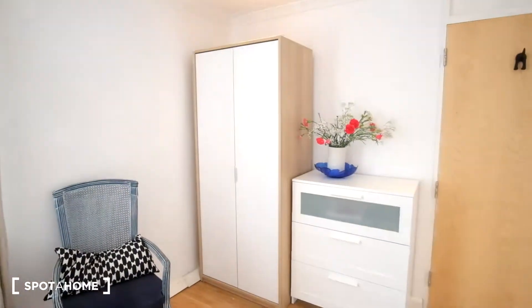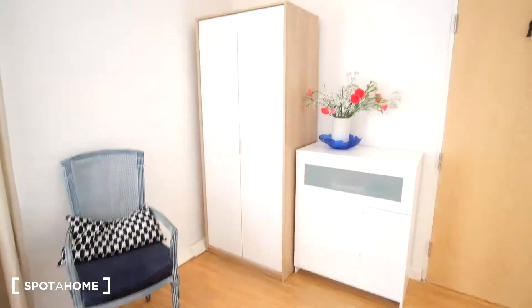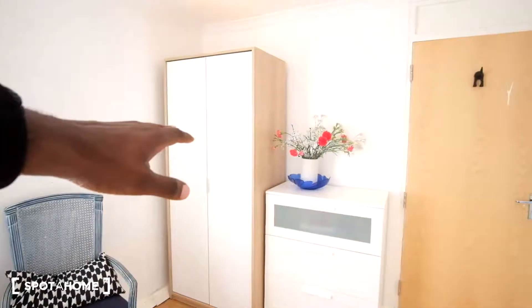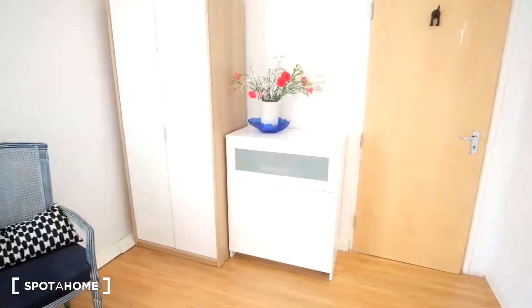As we step in and get a pan around, we'll see that the room does come with quite a lot of storage, with the stand-alone wardrobe right here in the corner, and then the chest of drawers beside that.